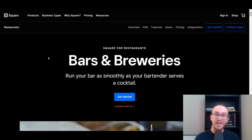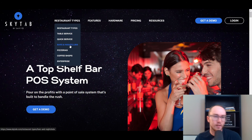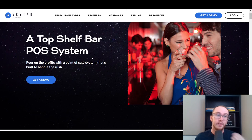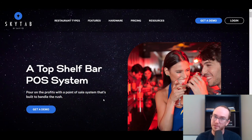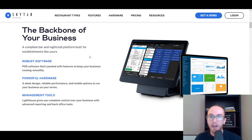Moving on next, we have SkyTab by Shift4. Shift4 is a very popular e-commerce type company that has acquired a lot of different companies — including Harbortouch, which is now under SkyTab. SkyTab is specifically best for nightclubs — that's really what it was built around — as well as bars and breweries. If you run a nightclub, SkyTab could be a really good option. They offer a demo, and you can process payments with robust software that is pretty customizable in terms of look, feel, and overall design.